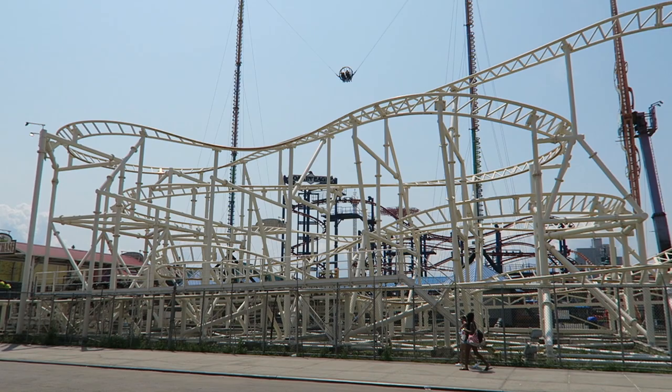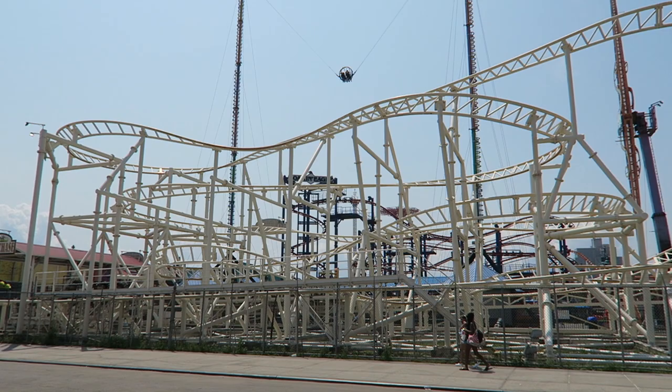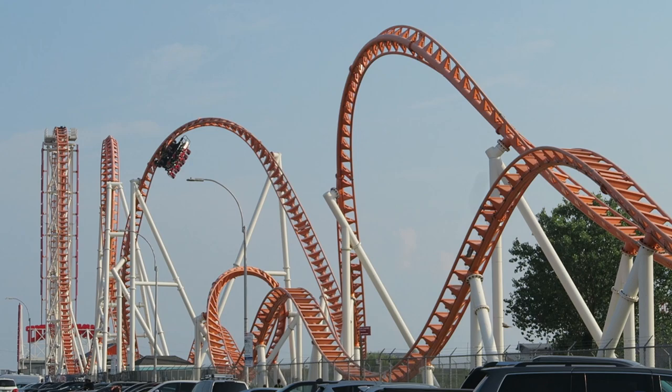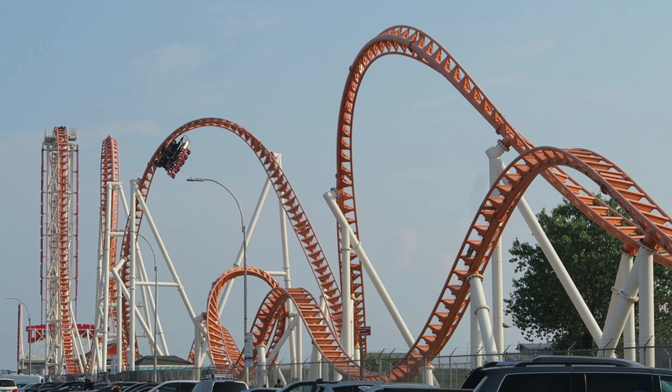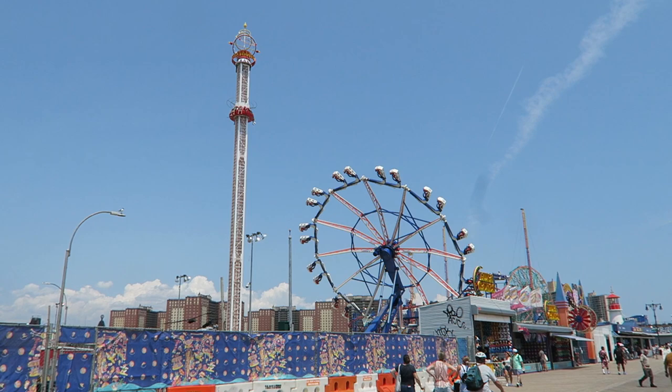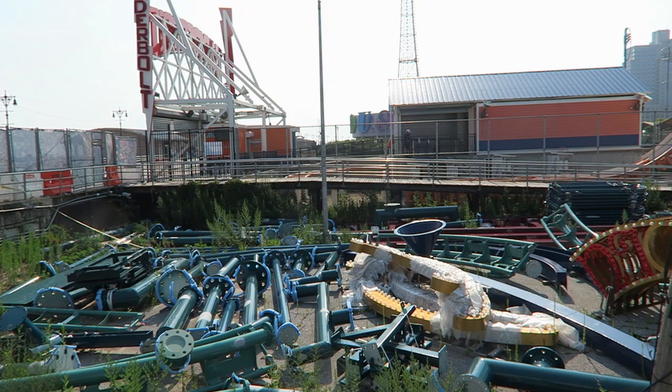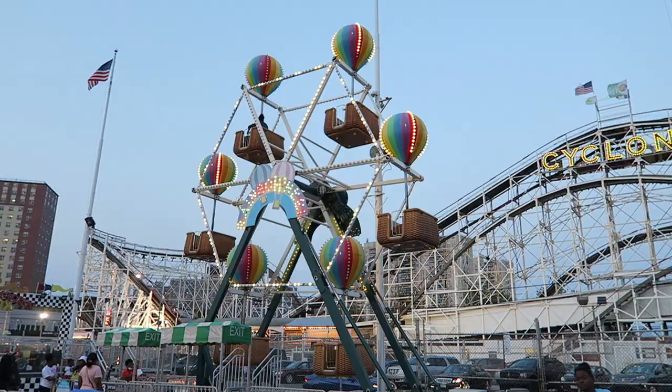Zamperla has only continued to expand. In 2011, Zamperla opened the Scream Zone with a series of thrill rides. In 2014, the park added Thunderbolt, a prototype Zamperla thrill coaster. The park later added another block of amusements, and in 2022 the park is adding yet another expansion with a new log flume, family coaster, and ropes course.